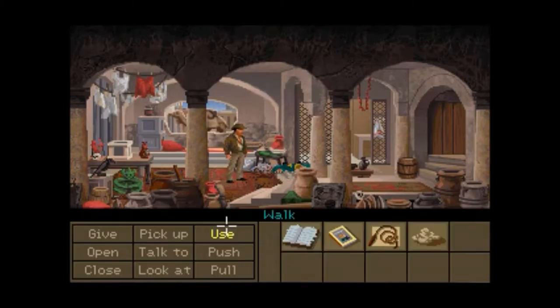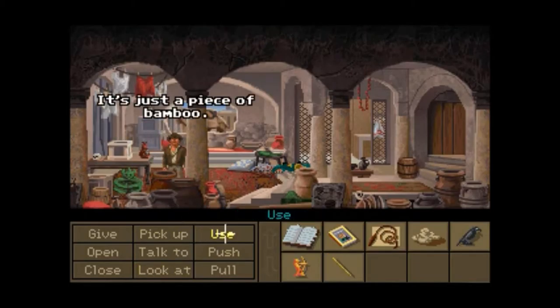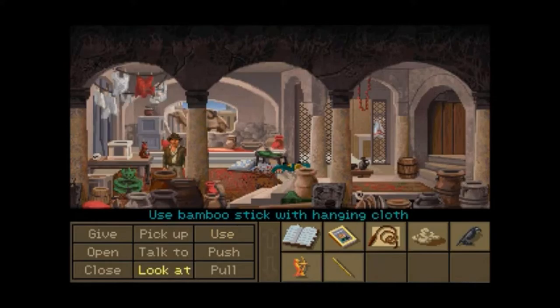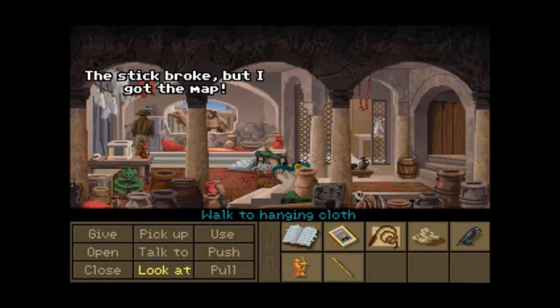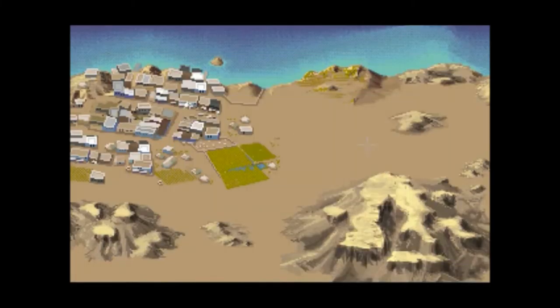Now, if you were to do the wits path, Al-Jabbar would be very violent towards you. But because of the fist pathway and you helped him out, he's actually being very nice to you. We need to use the bamboo to get this map off here. Oh, the stick broke, but I got the map. I believe I got everything I needed — now we just need to try and get to the dig site.